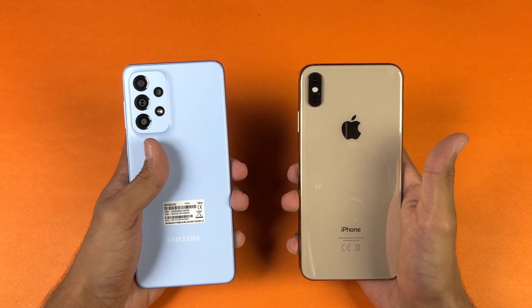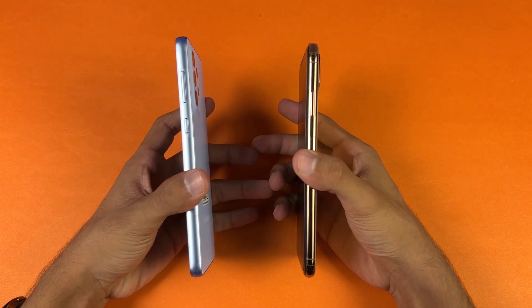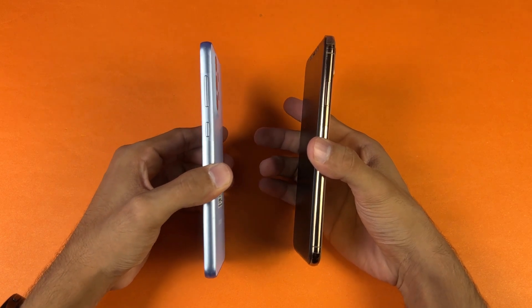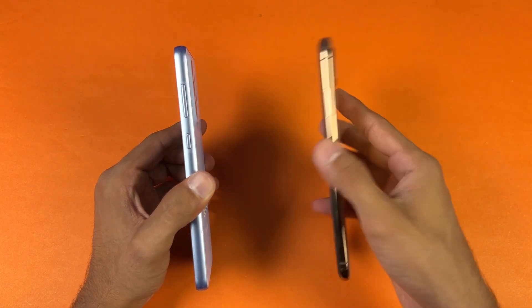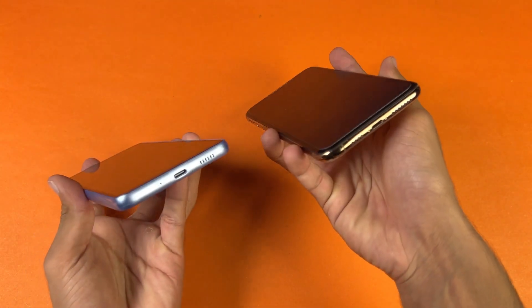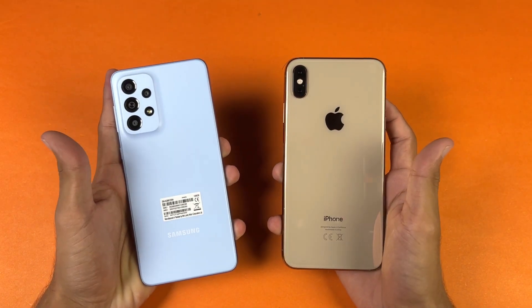The back of the iPhone is made of glass while the Samsung has a plastic back. The iPhone frame is stainless steel while the Samsung has a plastic frame. The A33 5G has an almost flat frame which gives a more premium feel, but the iPhone feels heavier, so in that area the iPhone feels more premium.